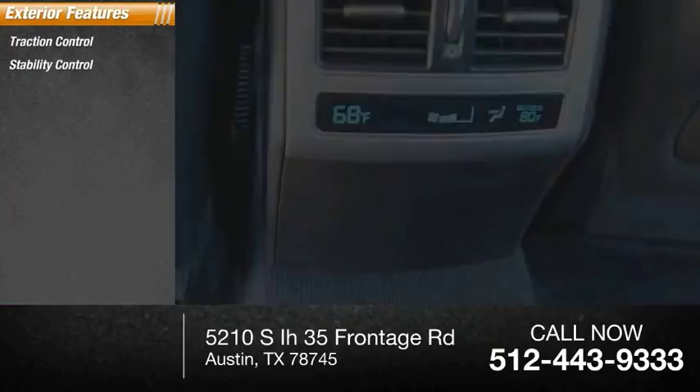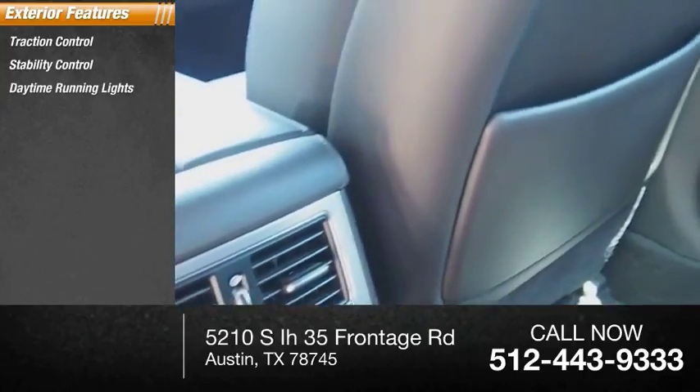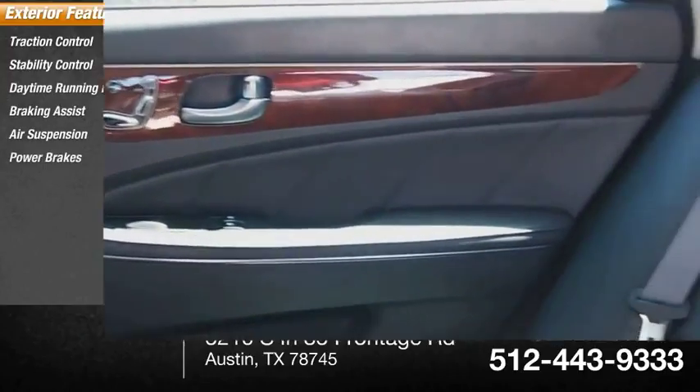Traction control, stability control, daytime running lights, braking assist, air suspension, power brakes.